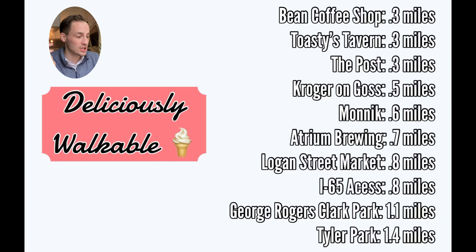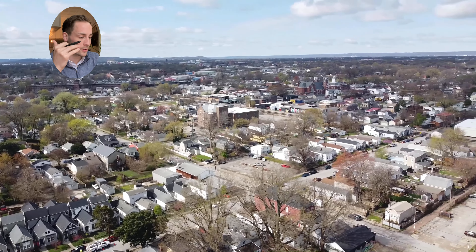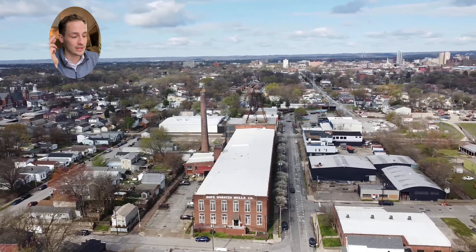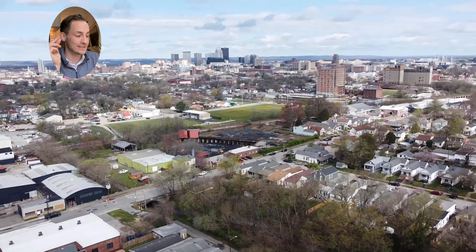It's a one-minute straight shot drive to Logan Street Market, Atrium Brewing, Toasty's Tavern, and Monick Brewing — not to mention George Rogers Clark Park, Joe Creason Park, and Cherokee Park, all within a five-minute drive as well. If walkability and experiences are important to you, this house is in the thick of all of it and is a 10 out of 10.